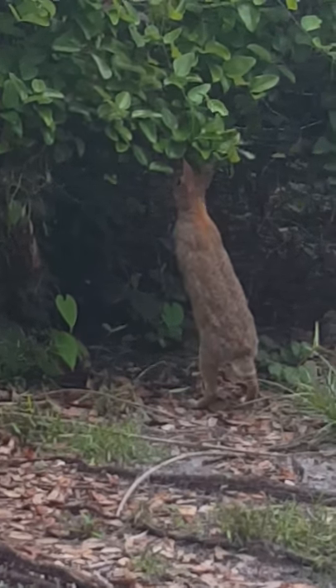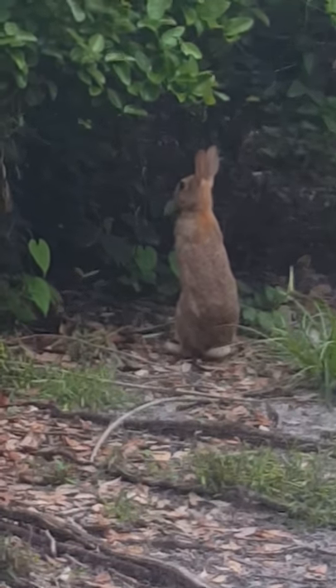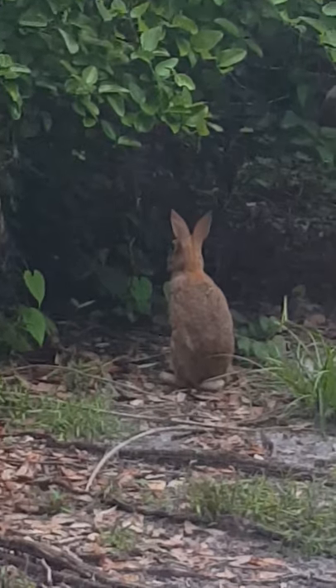What do you see? What do you see? Oh! Fantastic.